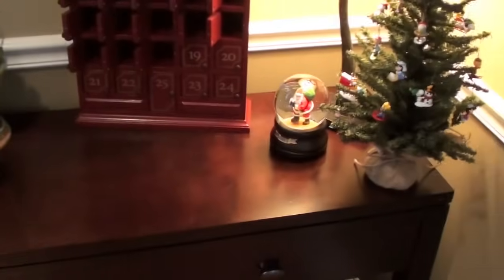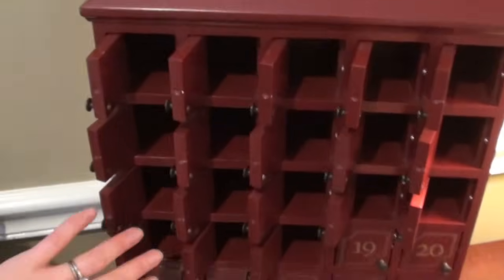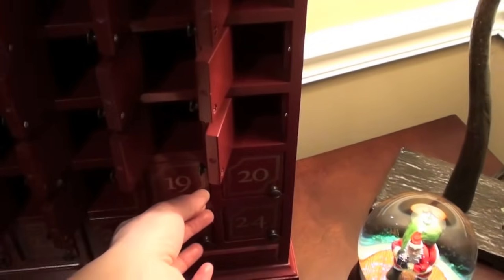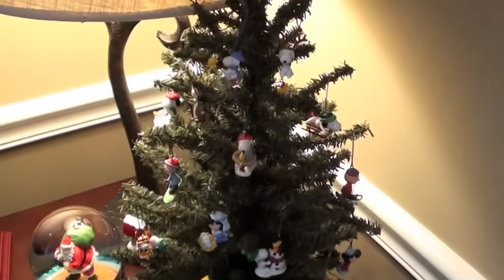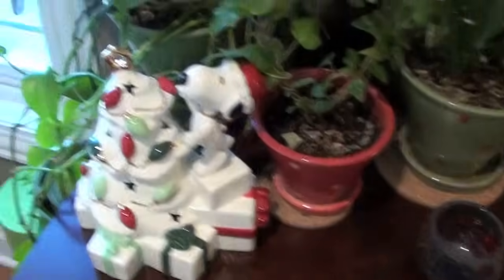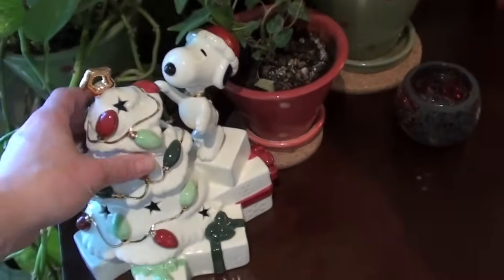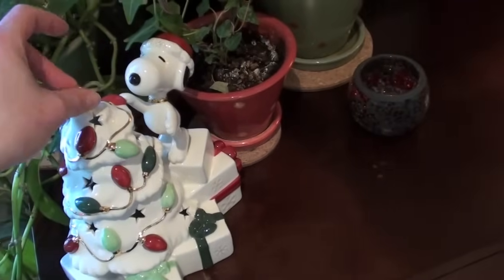Over here on this console table, I have my little advent calendar, which I got at Restoration Hardware about seven years ago — I'm not certain they carry it anymore. It's got these little doors, and basically I put in one of my little miniature Hallmark Peanuts ornaments, and then I hang one every day, and I also put like a truffle in so I get a little treat every morning. I collect these little ornaments every year. And I have yet another Lennox piece — I bought every one that they released that year. This has a little light that goes in it, but I ran out of light bulbs, so normally it would be lit up.